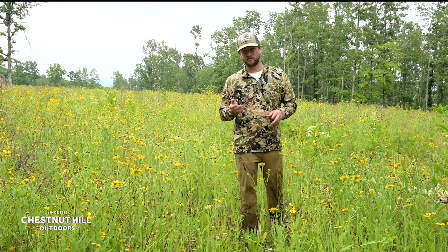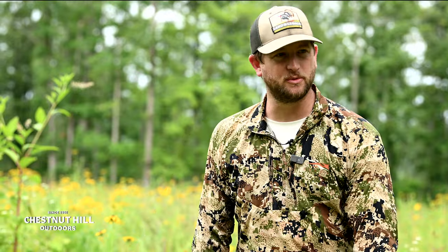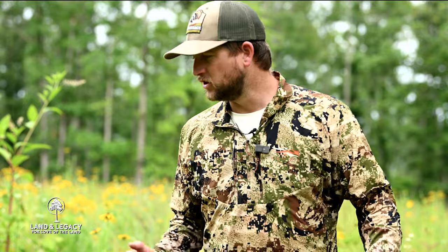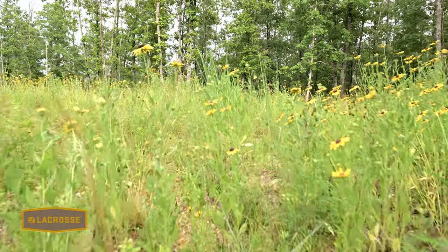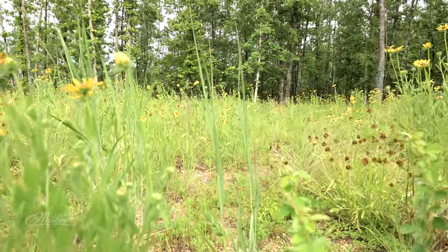From a turkey standpoint, look at this and think about all the flowers that are blooming and all the insects they are attracting that a turkey can eat. And if you look close, you can see some bare ground that a turkey can navigate through, having cover — umbrella-like cover — as well as the insects attracted to eat.